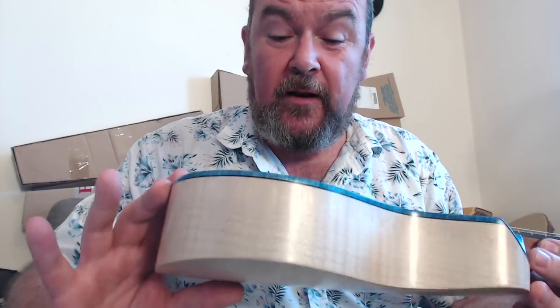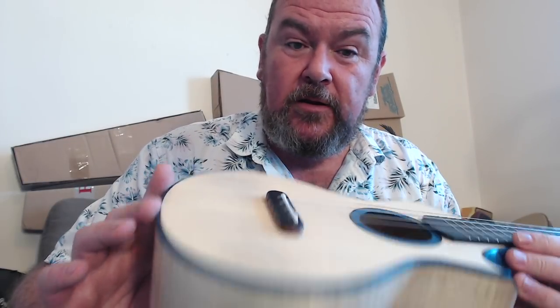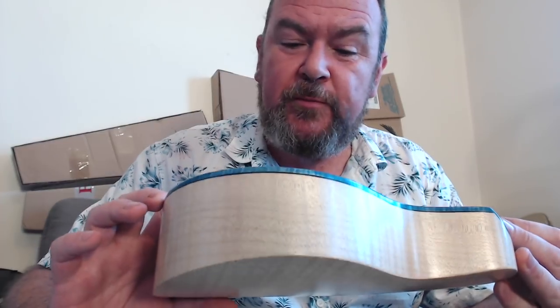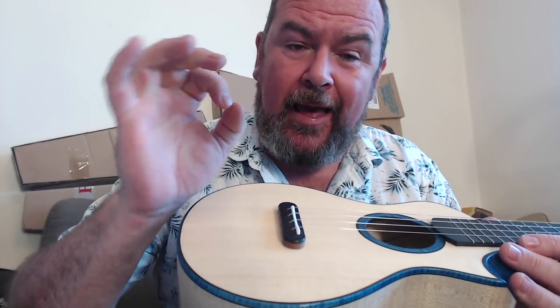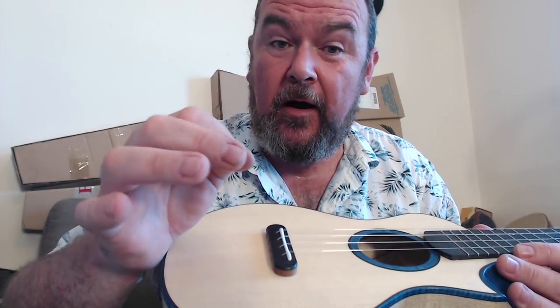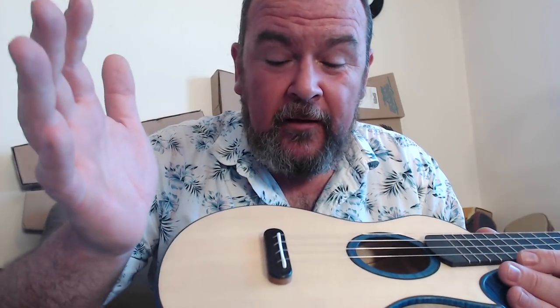The bridge is a slotted style with a lower base made of kaya or mahogany, topped with something called Blackwood Tech, which looks like ebony but is actually a chemically treated pine that turns it very dark, very black, and very hard. Great for making bridges and fingerboards, and also very eco-friendly, because pine grows everywhere — ebony doesn't, and ebony is in short supply.